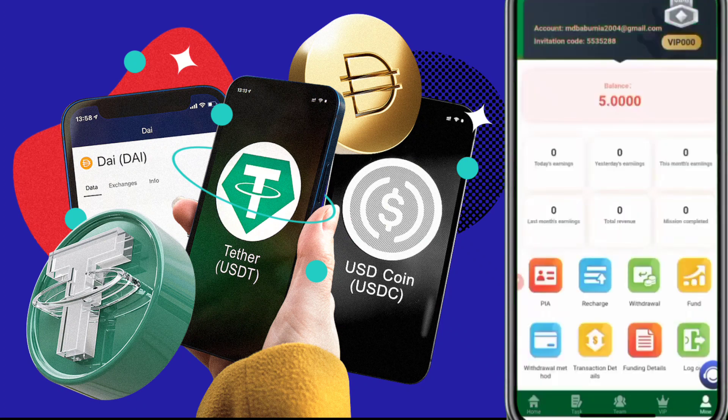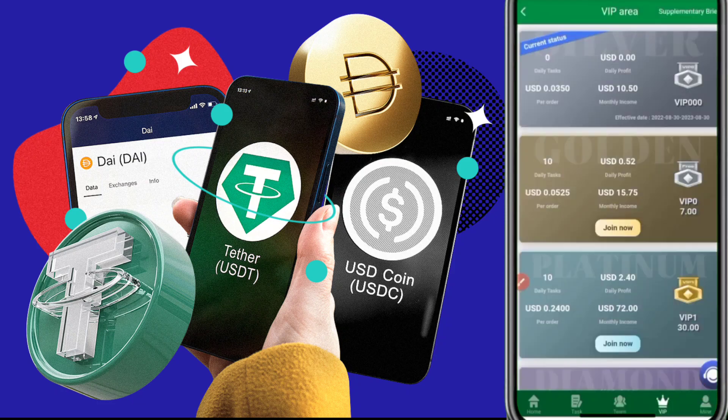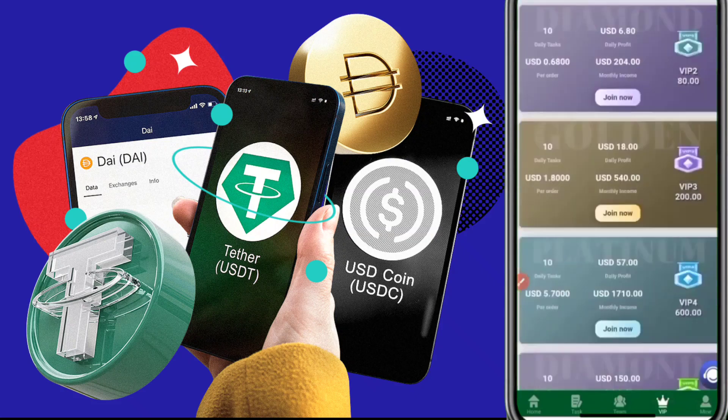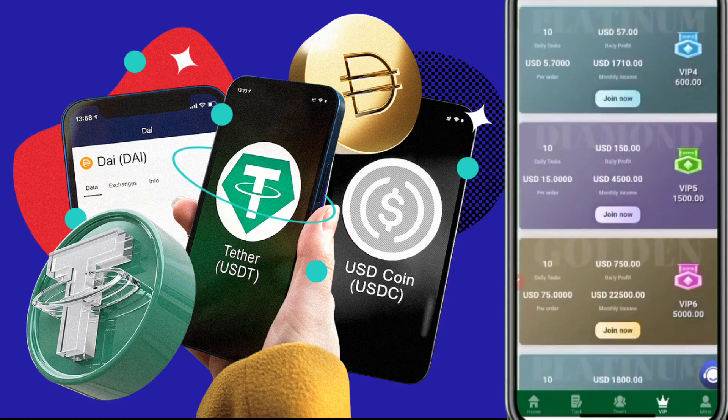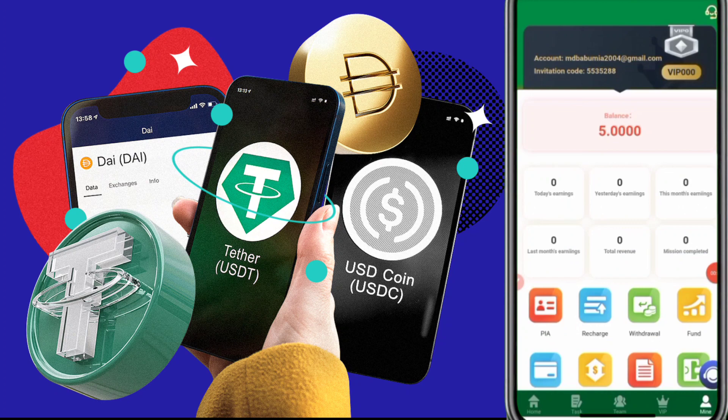Now you can see my account is registered successfully. When you register successfully, you will get 5 USDT free. I received 5 USDT in my wallet. Now I want to show you the VIP levels. At VIP 0 you can get 0.550 USDT and 0.350 USDT every day. At VIP 1 you need to complete 10 orders and you will get 0.0525 USDT every day. VIP 2 through VIP 8 — the bigger the VIP, the more USDT you can earn.